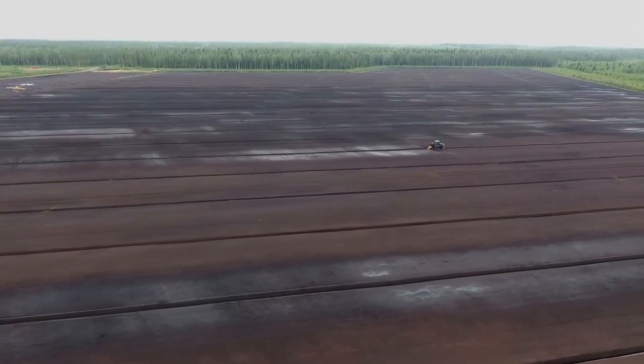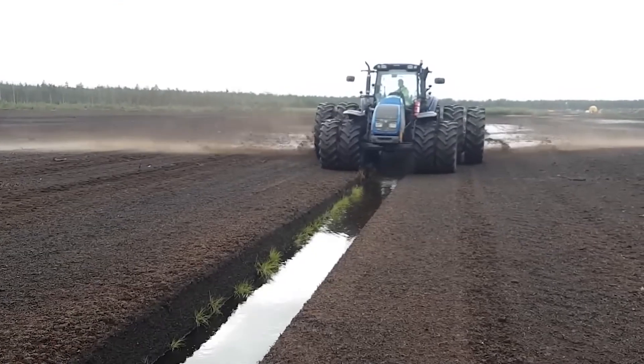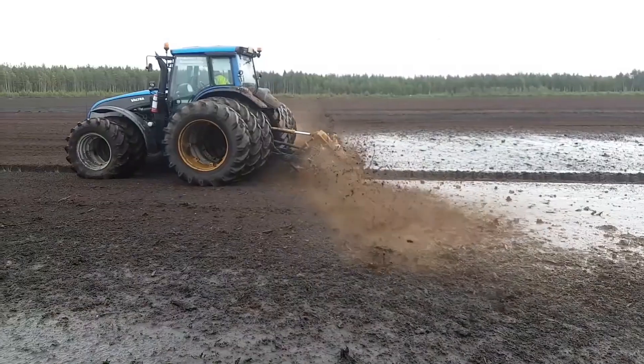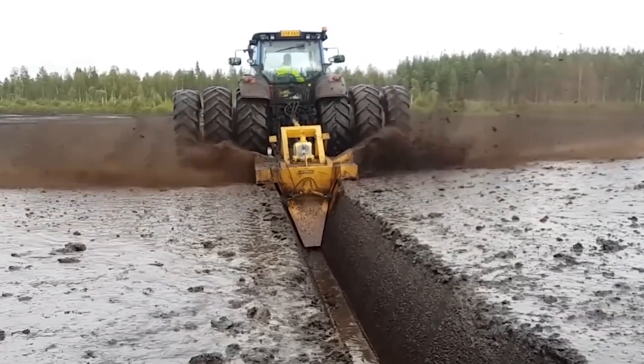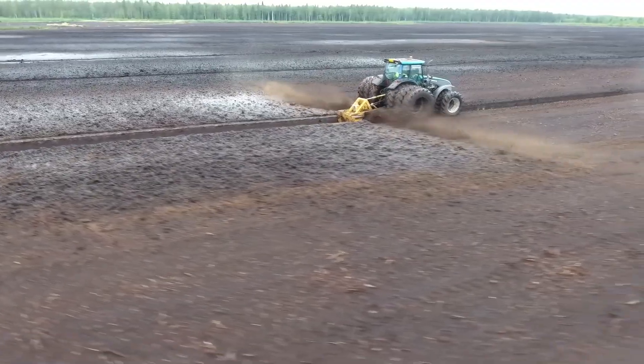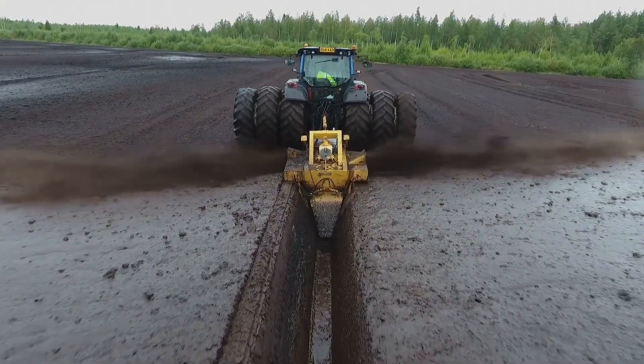Although fertile soil is not bedrock, the Merripeat OJK-1.3 auger trencher is equipped with 48 cutters that easily dig trenches in agricultural fields at a movement speed ranging from 0.5 to 4 kilometers per hour.